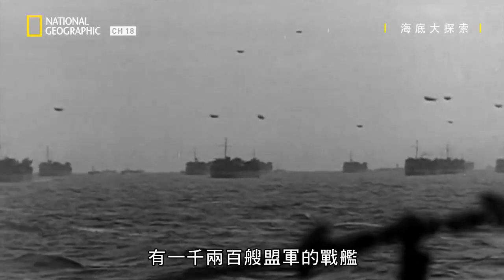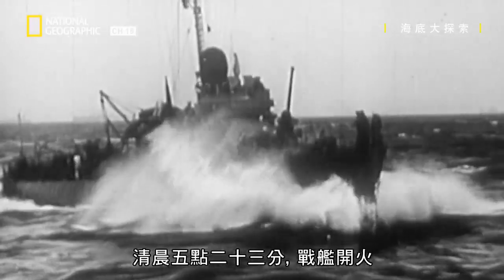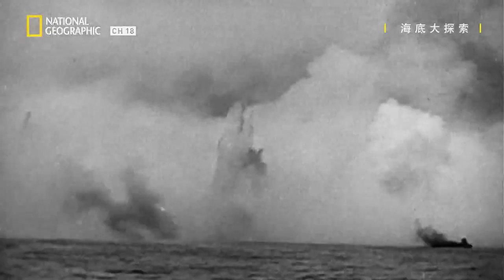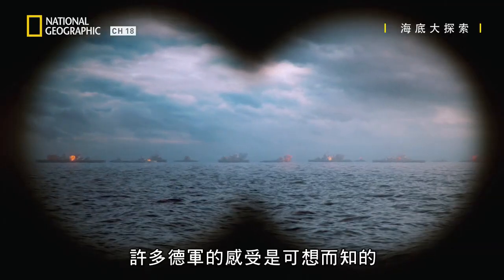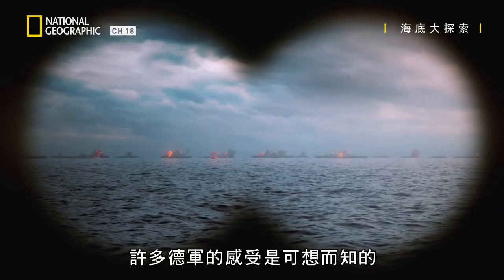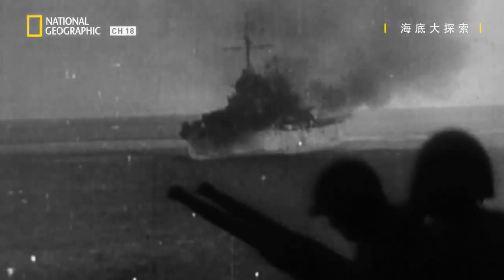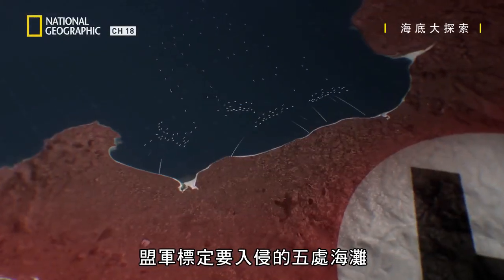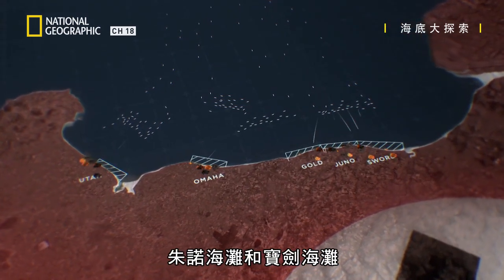1,200 Allied warships approach the Normandy coast. At 5:23 in the morning they open fire, catching the enemy unprepared and off guard. One can imagine the feelings of many of the Germans — it must have been sheer terror to have seen this huge fleet. Fire rains down on the five beaches the Allies have marked for invasion: Utah, Omaha, Gold, Juno, and Sword.